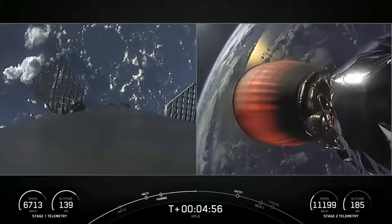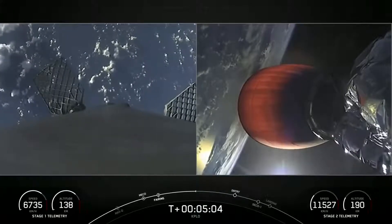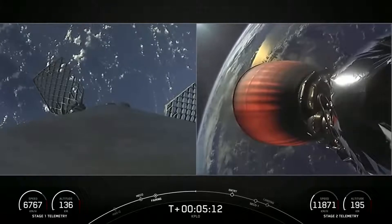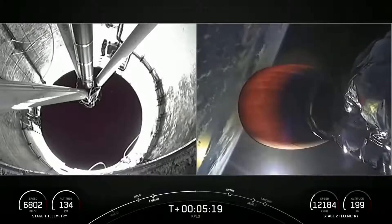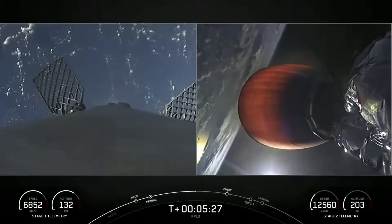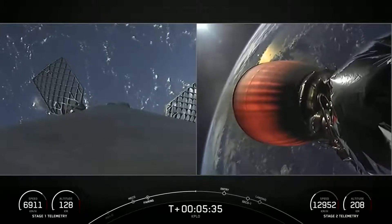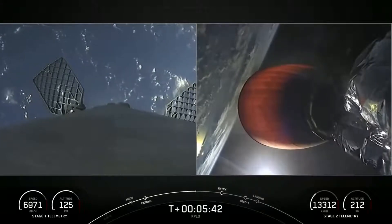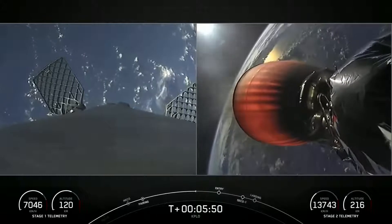The engine on the right-hand side of the screen is optimized to perform in the vacuum of space — it can produce over 220,000 pounds of thrust, as opposed to the engines on the first stage, which are optimized to perform at sea level and produce 190,000 pounds of thrust apiece. The view on the left-hand side is actually inside the interstage looking up, where we saw those pusher rods. You can also see bursts of white gas — that is nitrogen from our attitude control system — along with the hypersonic grid fins. We see two of them on screen, but there are actually four at the top of the first stage. Those help guide, steer, and orient the first stage back to its targeted landing zone.